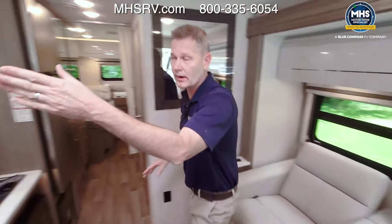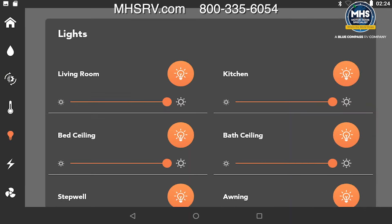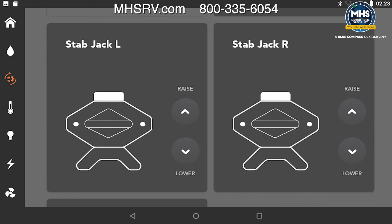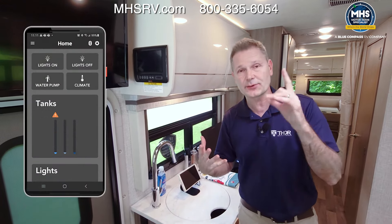Setting up camp is really easy. With the slide wall out, you control everything from Rapid Camp Plus — from the main panel, the remote, or the mobile app. Put out your slides, control your lights, check your tank levels, monitor the 100 watts of solar charging, put out your awning, and lower the optional electric stabilizing jacks. Everything you need to keep an eye on your Vegas is right here with Rapid Camp Plus.